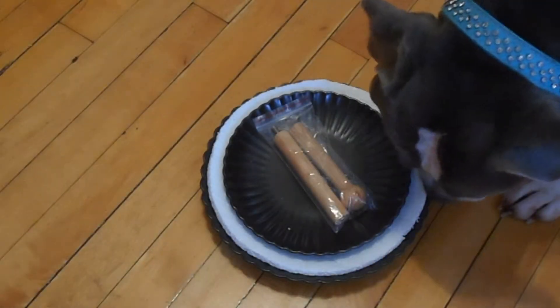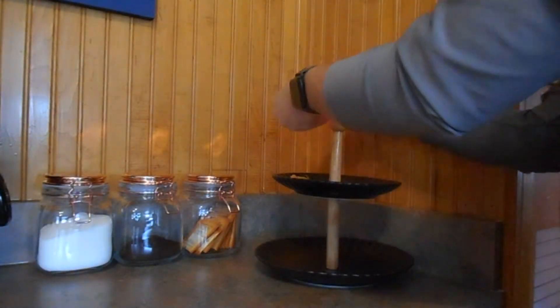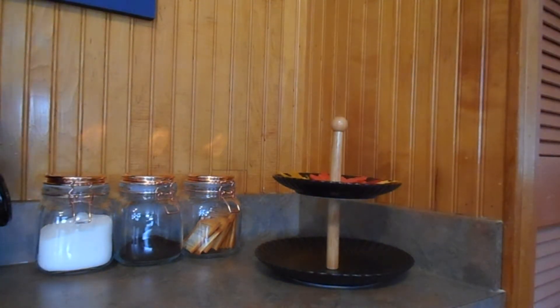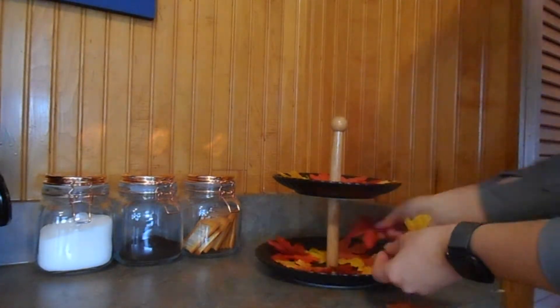Now the fun part comes — decorating it fall themed. I got this tiered tray from Amazon and as you can see Pixie helped me put it together. I'll post a link down below from where I got it. I placed these fall leaves from the dollar store and it was enough to cover the bottom and top tier of the tray.